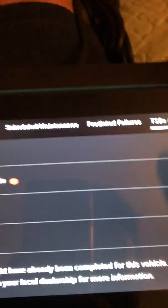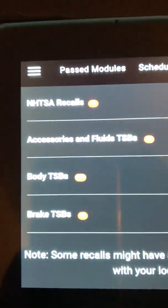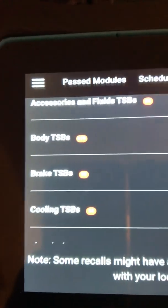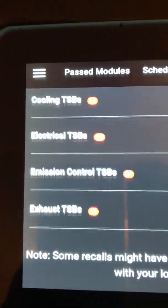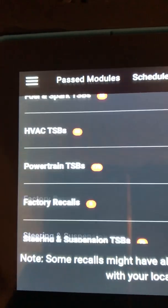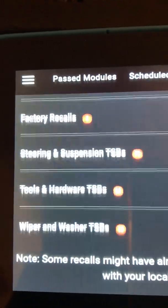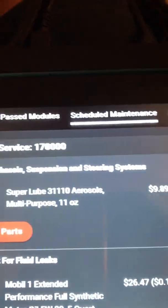Going to the next tab — TSBs and recalls. You can see we have recalls, accessories, and fluid TSBs. TSB stands for Technical Service Bulletin. It gives you a range of categories that have TSBs or recalls, and clicking the arrow gives you a more detailed explanation of each one.